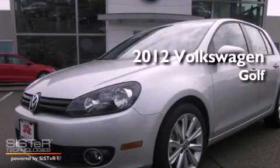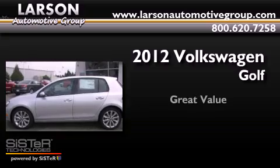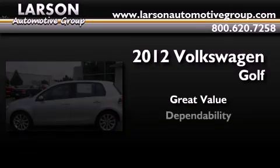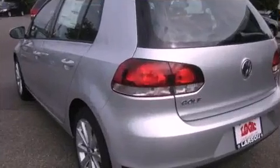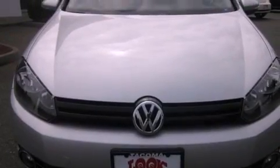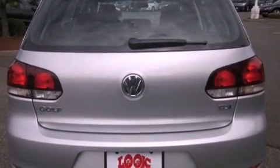This is a brand new 2012 Volkswagen Golf. Its top features include air conditioning, cruise control, steering wheel mounted controls, and a CD player.